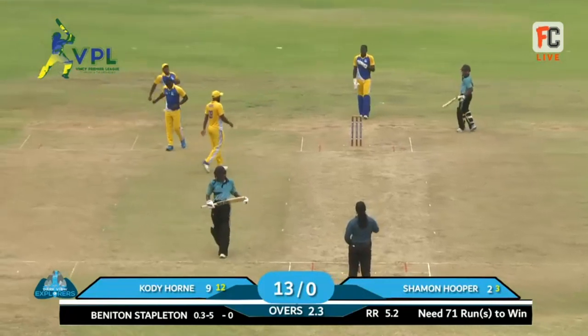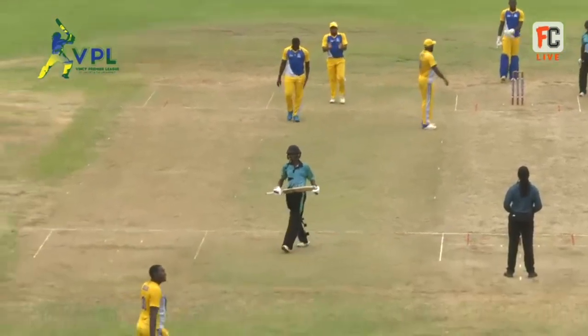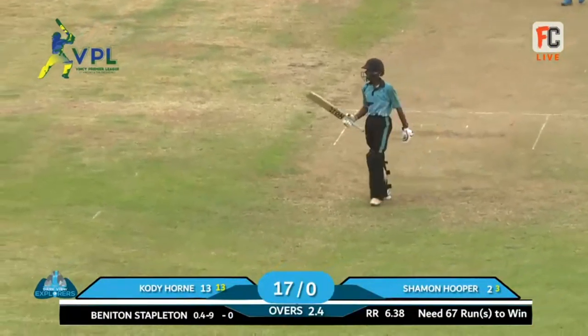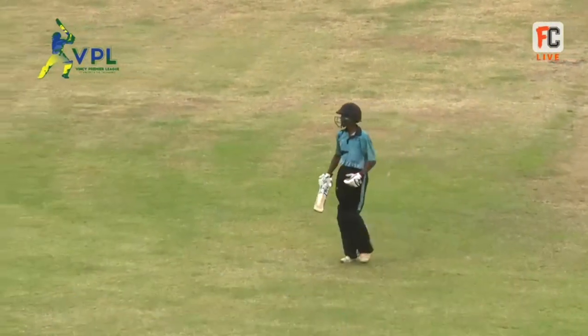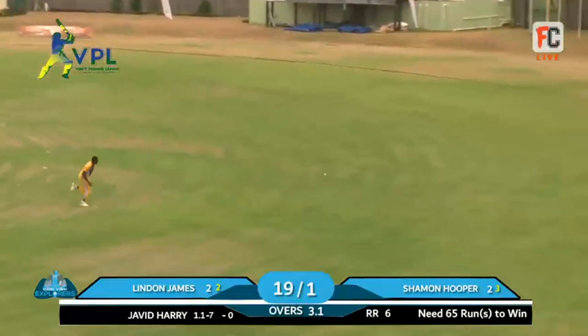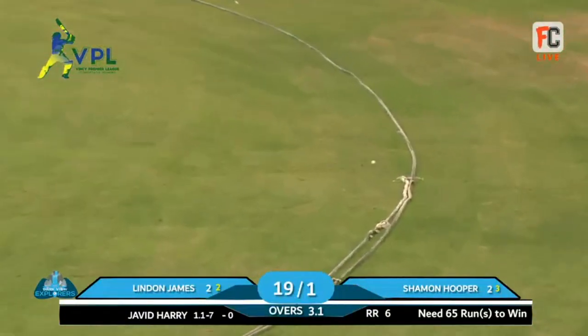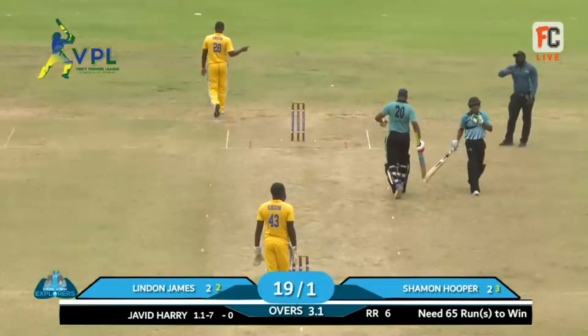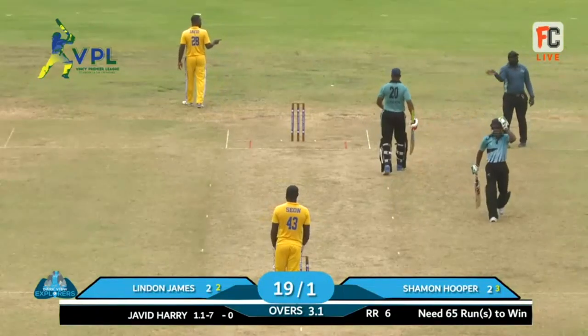That one seemed to be a bit of an off-cutter - came in to the batsman, and there was Cody. He missed it and was right in front, adjudged LBW by umpire Sinti. That one is driven to the extra cover region by Hooper - he found the gap. It was early played but it was in the gap, and once you find the gap, that is what is important.